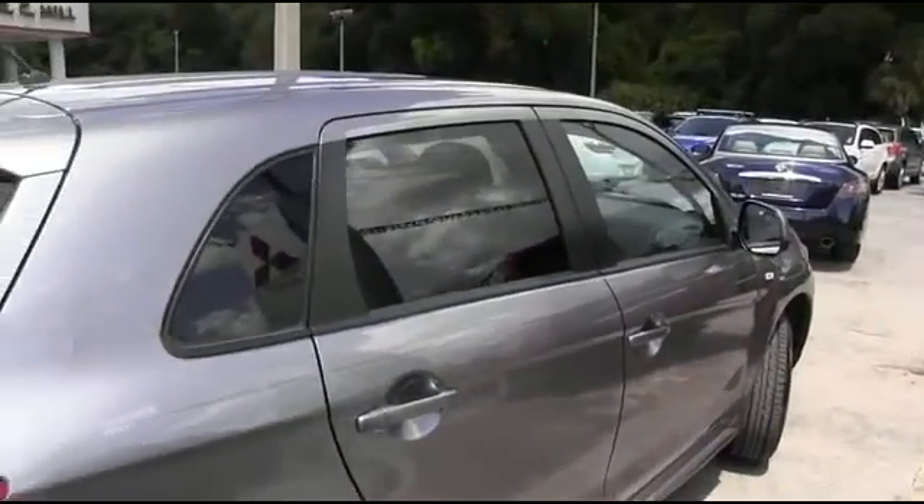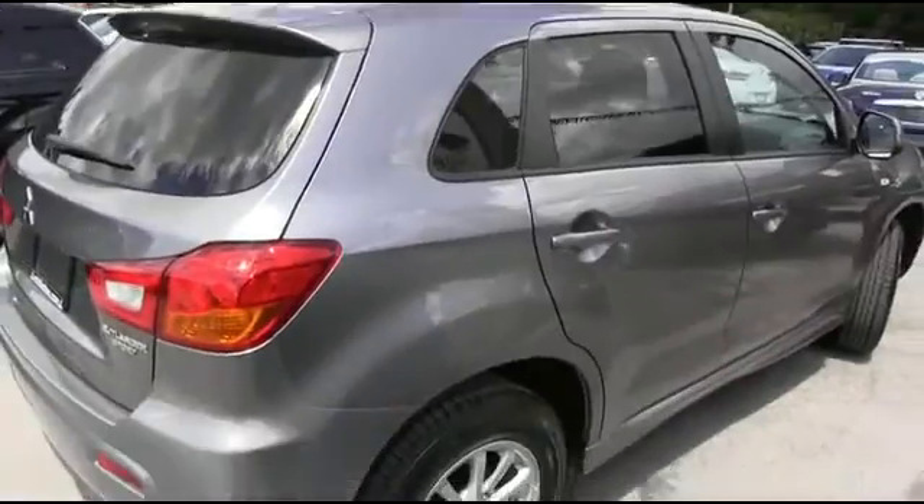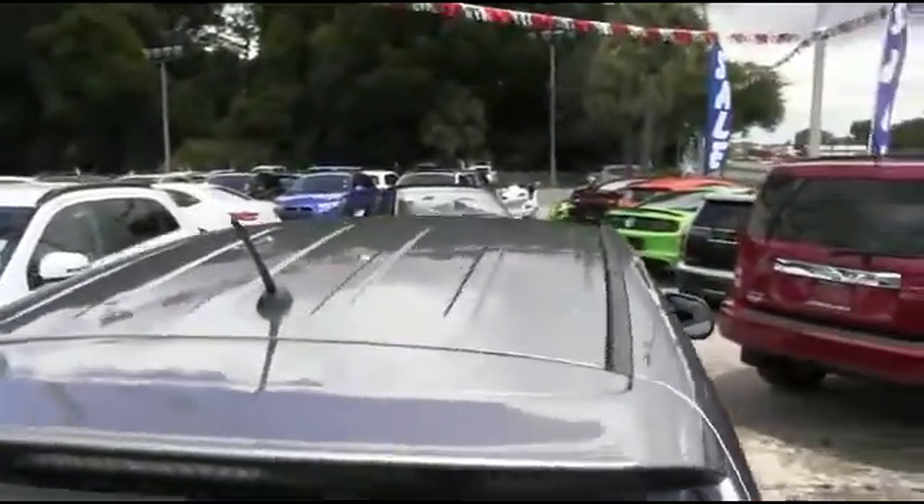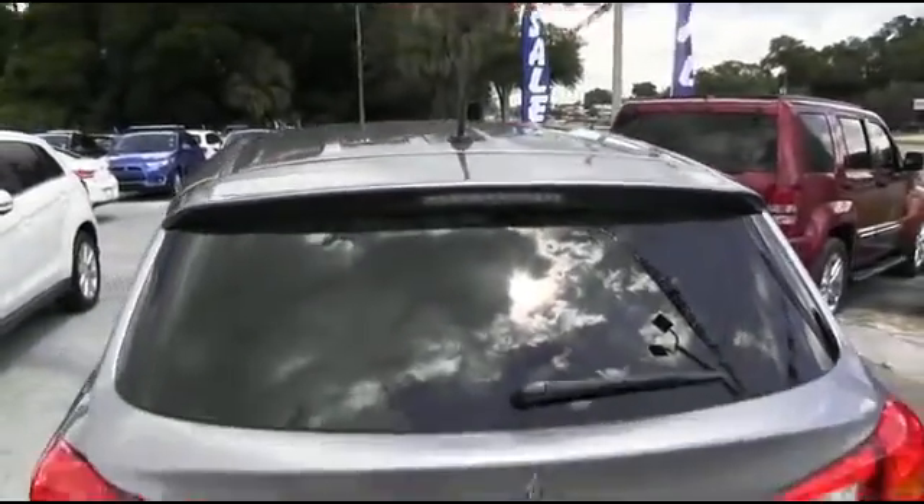CD MP3 six-speaker system, cruise, tilt, keyless entry, power windows, mirrors, door locks, traction control. 24 in the city, 31 on the highway miles per gallon — excellent fuel economy.